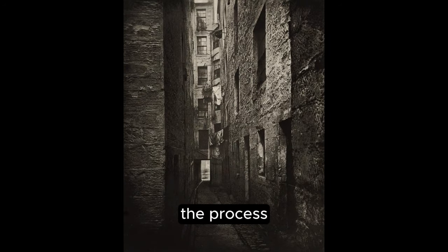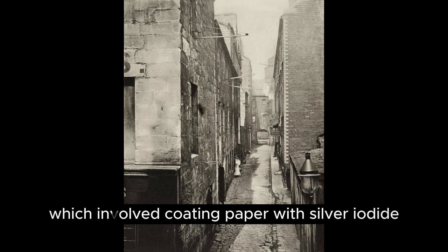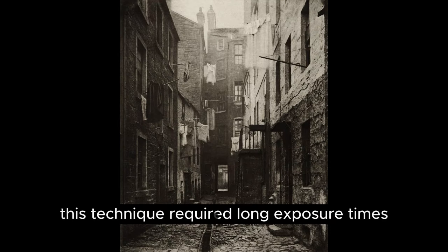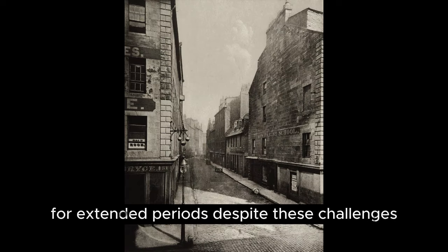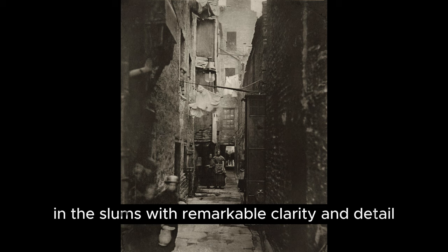Photography in the 19th century was a laborious and meticulous process. Annan used the calotype process, which involved coating paper with silver iodide and developing the images with gallic acid. This technique required long exposure times, often necessitating that his subjects remain still for extended periods. Despite these challenges, Annan's images captured the stark reality of life in the slums with remarkable clarity and detail.